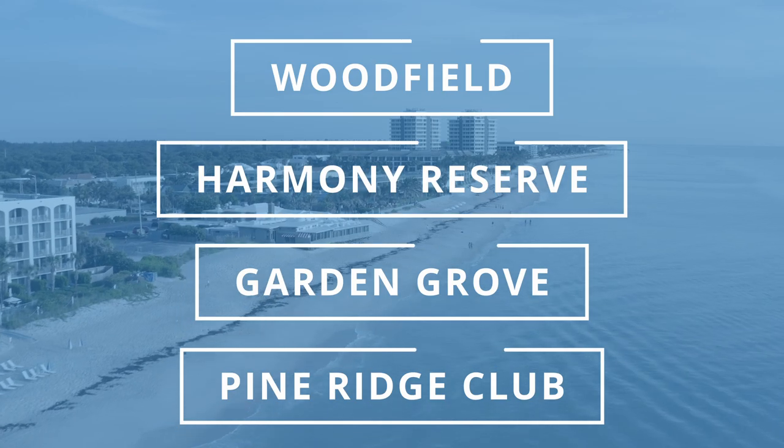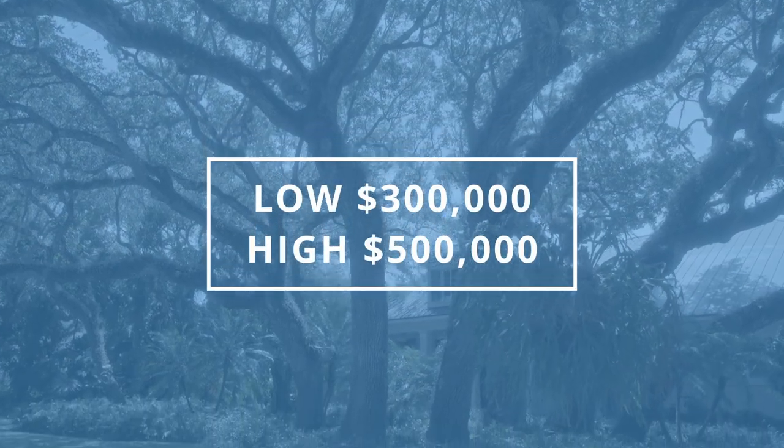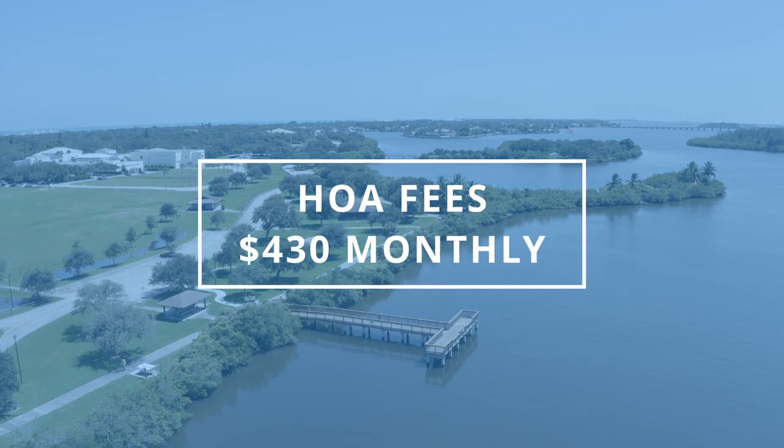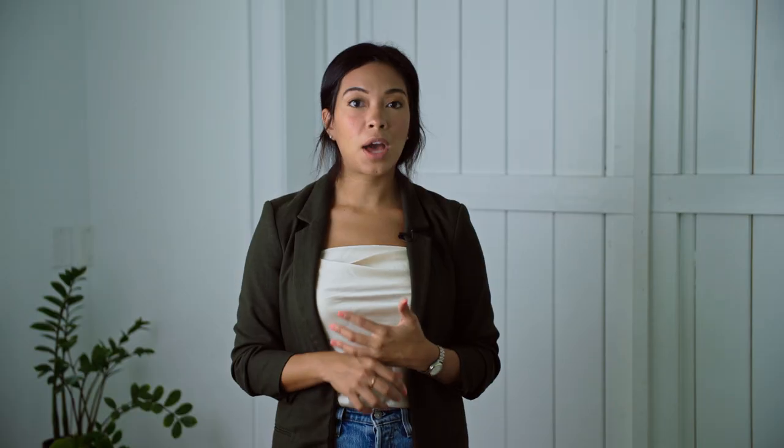The first one, Woodfield, is a beautiful community. It has villas as well as single family homes. The prices in here are going to range anywhere from the low $300,000 to the high $500,000 range. One of the things I love about this community is it is pet friendly. The HOA fee in here is about $430 monthly. What that includes is taking care of your lawn — the cutting of your lawn on all sides — also your irrigation, sewer, trash, and also maintenance of the gate because it is a gated community.